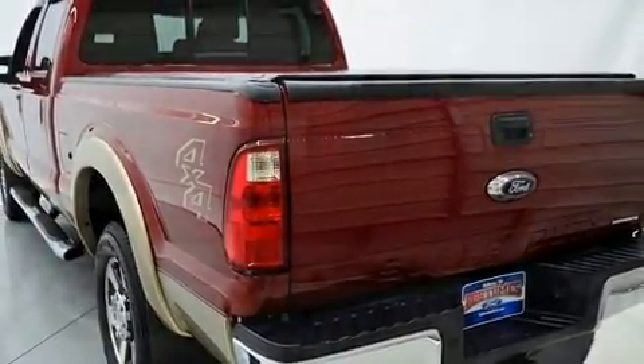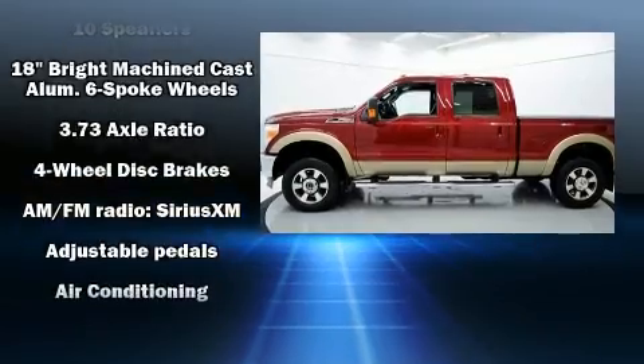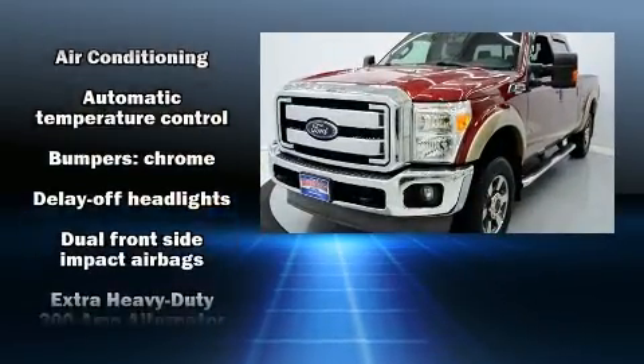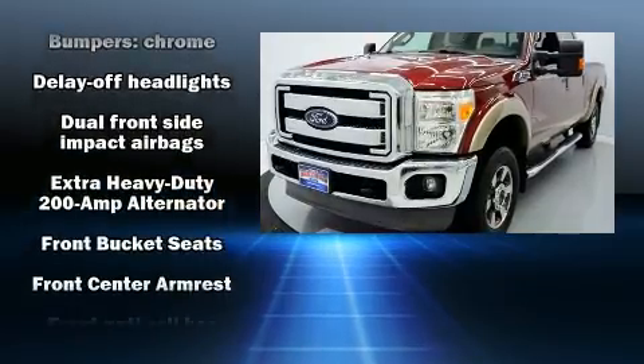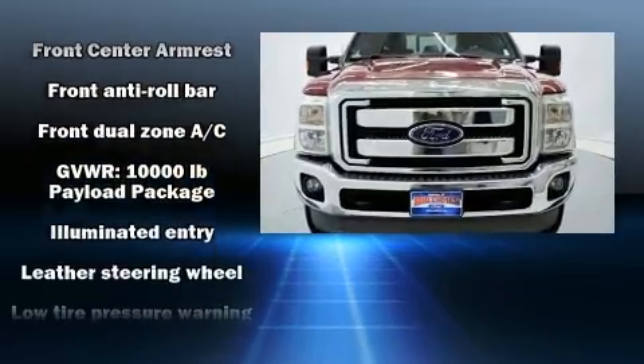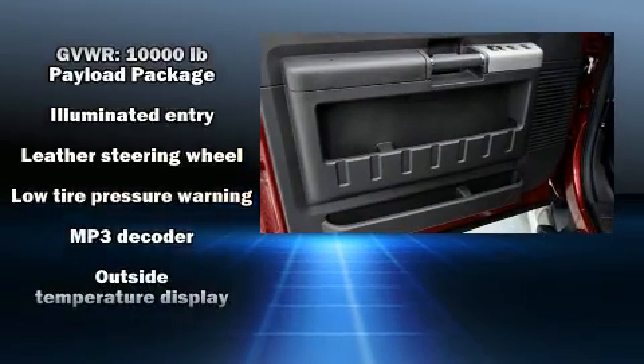All of the following features are included: front and rear reading lights, a tachometer, a rear step bumper, a trailer hitch, and air conditioning. Take assurance in side curtain airbags providing head protection in the event of a severe collision.